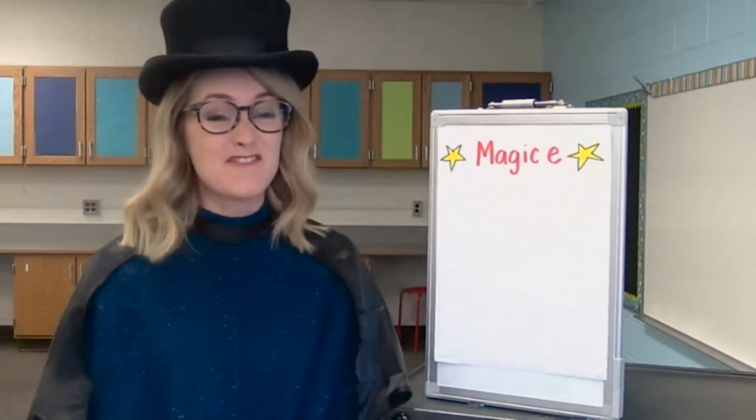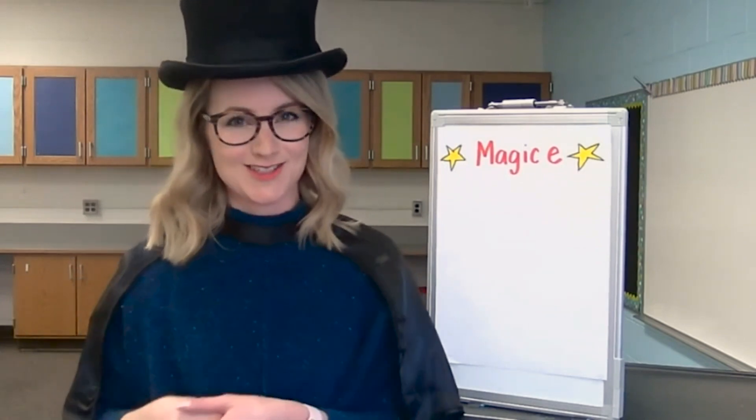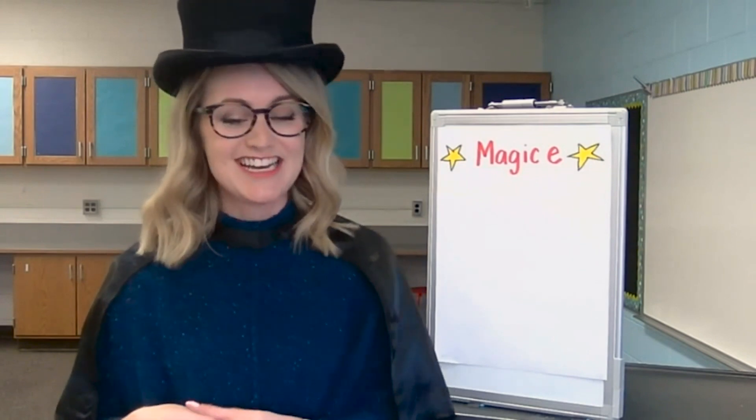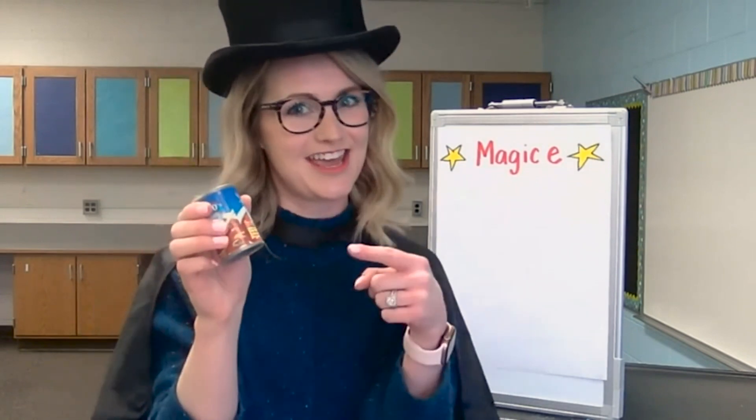We can build words by first listening to the sounds that we hear and then writing down the letters that match. Before we get our wands out, we're going to build a word first. The first word that we're going to build is the word can, like a can of soup.